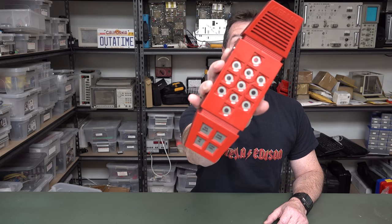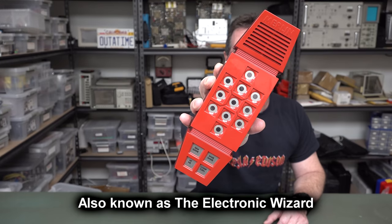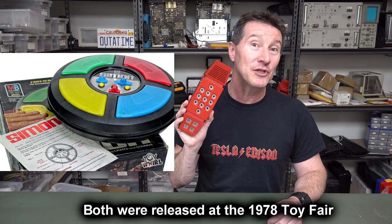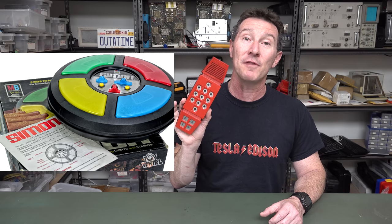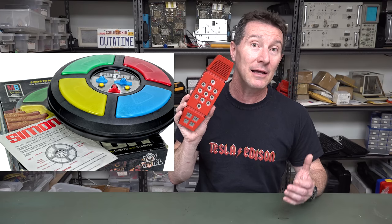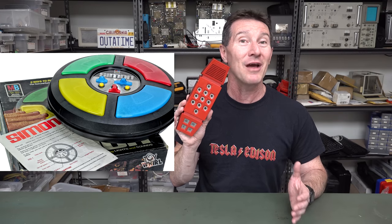So I thought we'd take a look at the world's first microcontroller, which just so happens to be a 4-bit microcontroller. None of this 8-bit rubbish. And to go along with it, I thought we'd take a look at one of the world's first electronic games to use a microcontroller - The Merlin! Check it out! Who remembers The Merlin? It came out in 1978. Let's take a look at it.